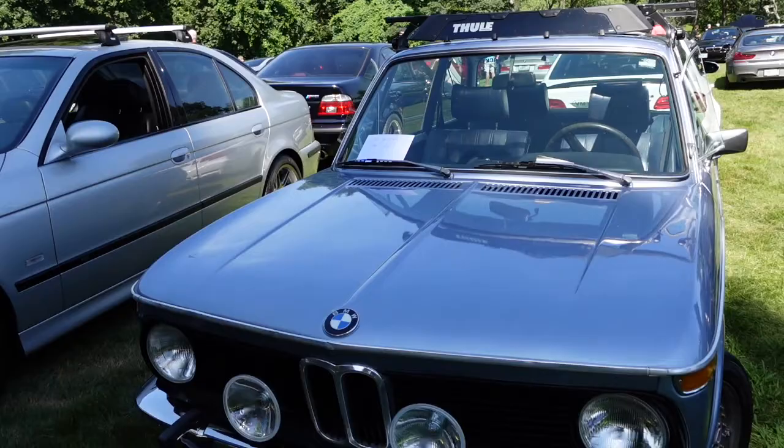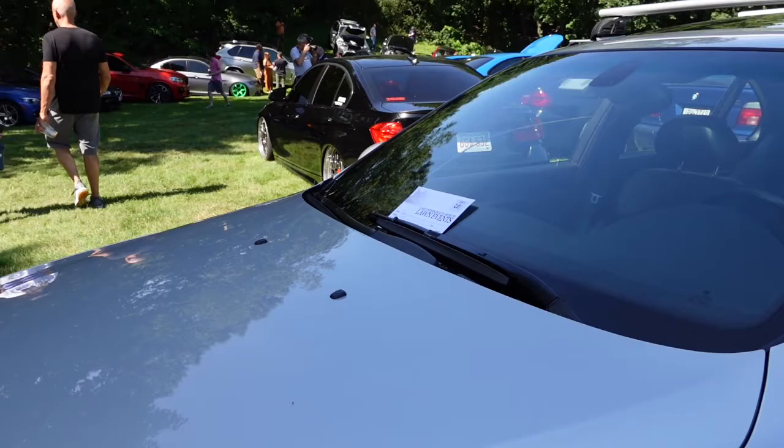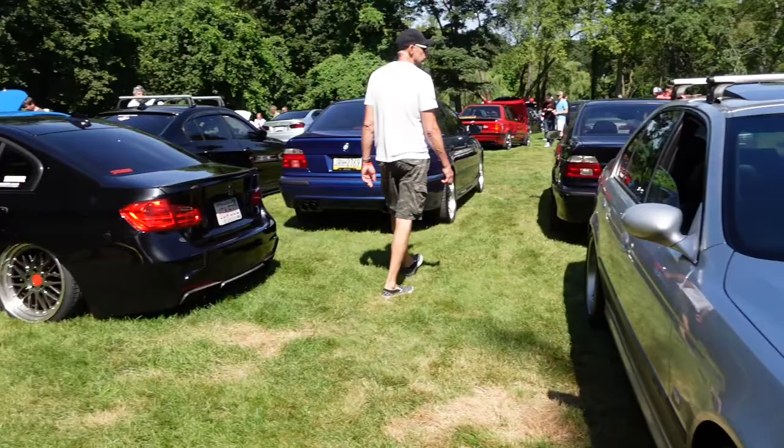He has a silver BMW M5. I don't know the year. With the cool wheels. And again, another BMW slammed down with the VVS wheels.